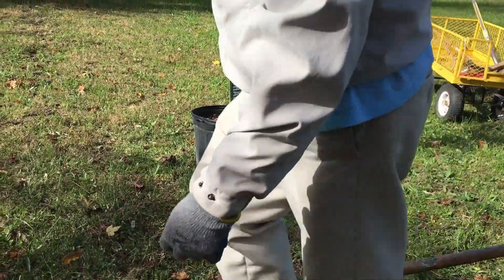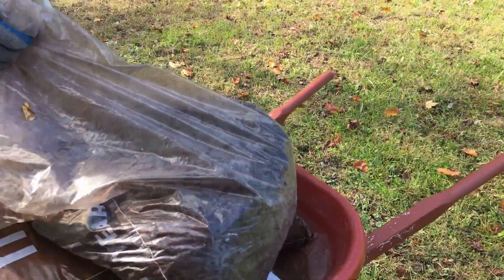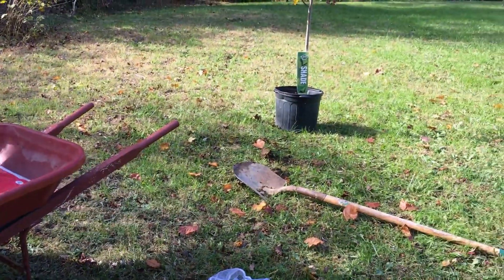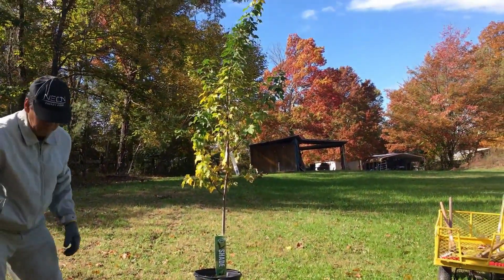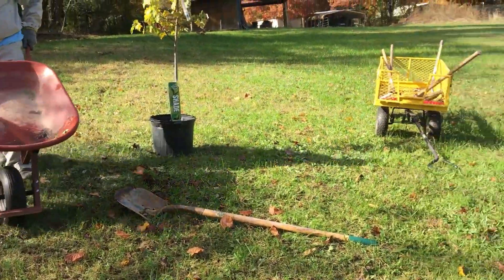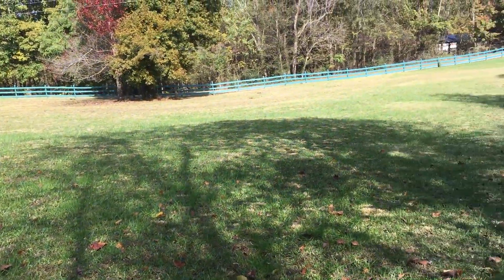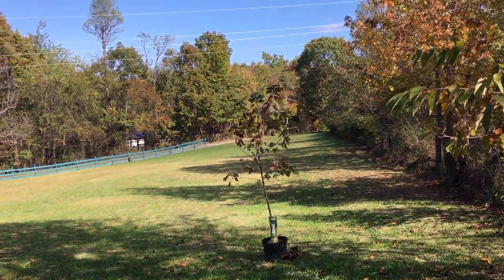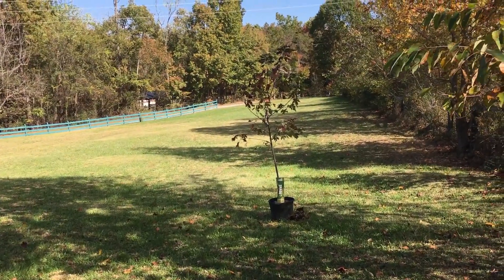Let's take all these bags out. Here's where another red tree will go, right there, and there's where the other red tree will go, right there. I plan to have a lot of red trees where the house will be.